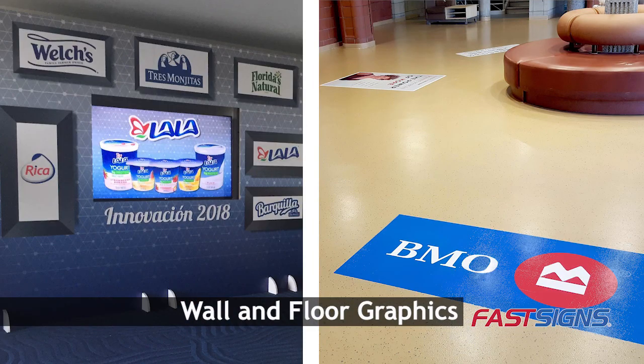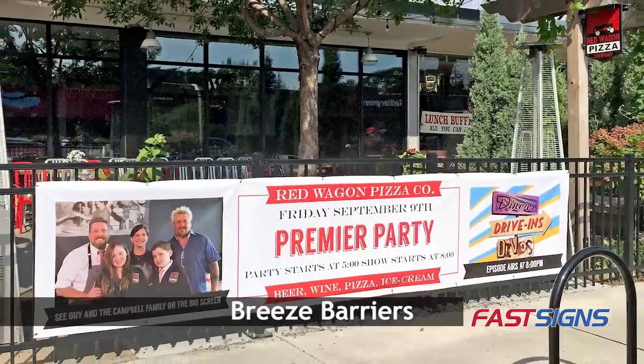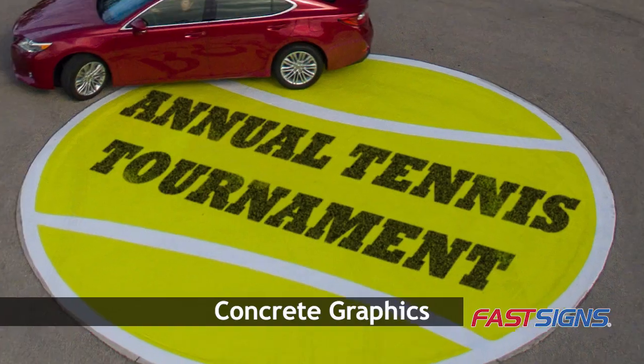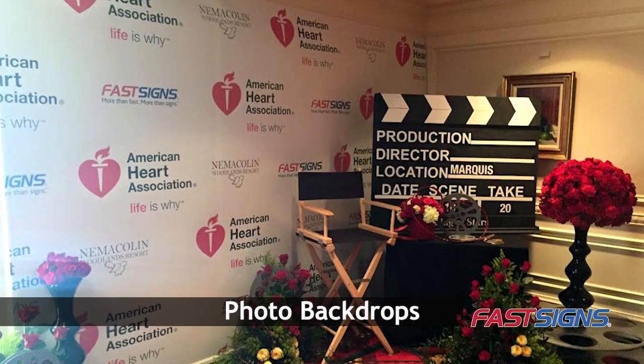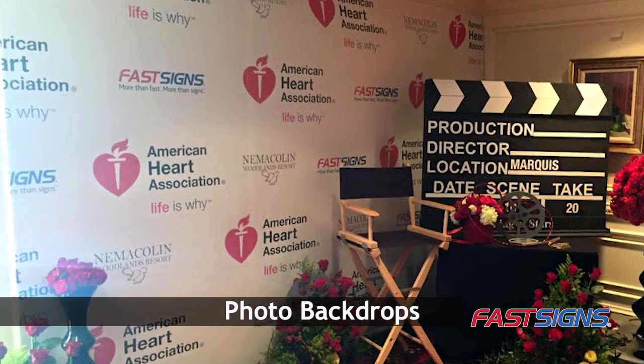Consider wall and floor graphics, breeze barriers, and digital signs. Take advantage of unique areas with escalator graphics or elevator graphics and by using photo backdrops.